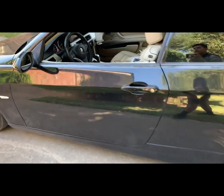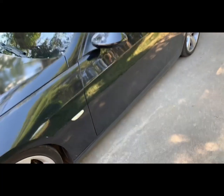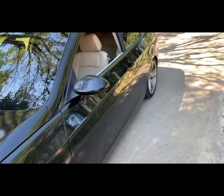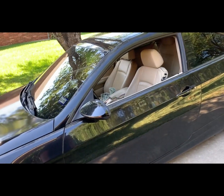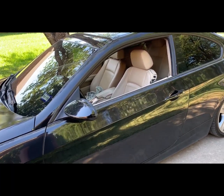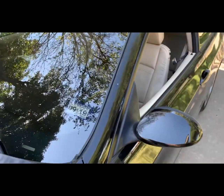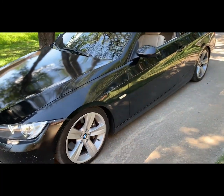I always screw up on these videos — I'll get a project car and not end up recording it, and by the time I want to record I've already done like 3,000 things. This time I'm going to start as soon as I can. I've had this car for about three days — picked it up at midnight on day one, just drove it yesterday, and today is when I actually got started.